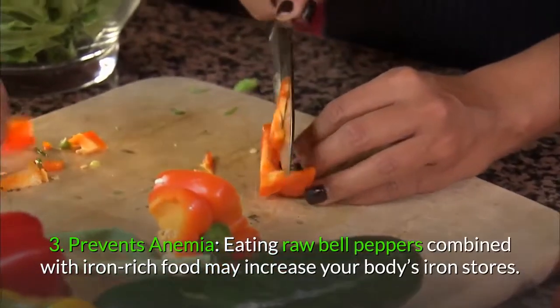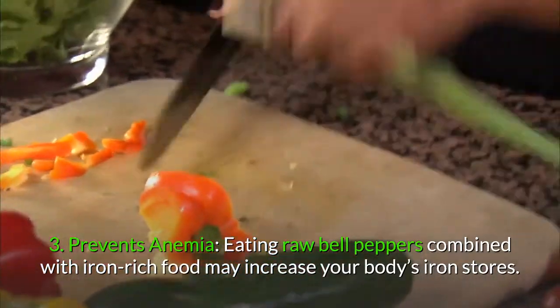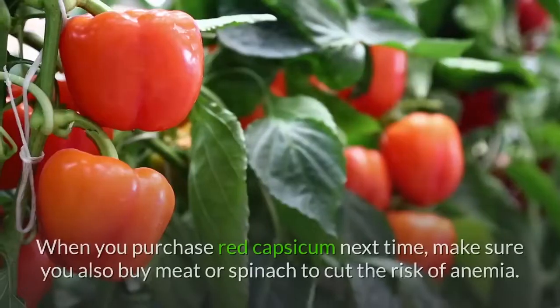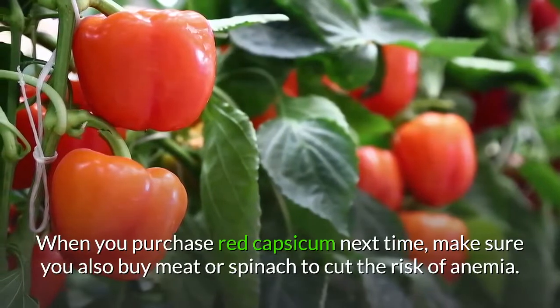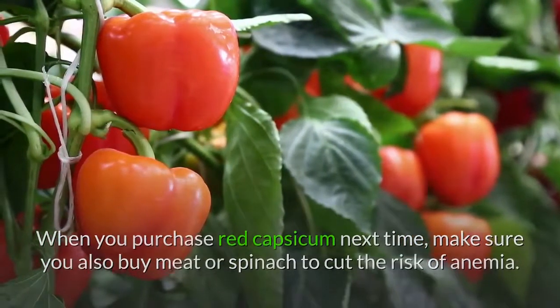3. Prevents anemia. Eating raw bell peppers combined with iron-rich food may increase your body's iron stores. When you purchase red capsicum next time, make sure you also buy meat or spinach to cut the risk of anemia.